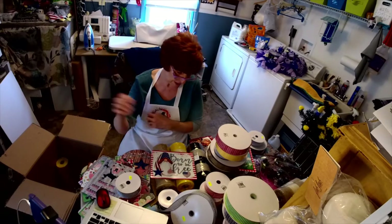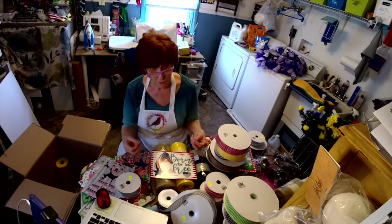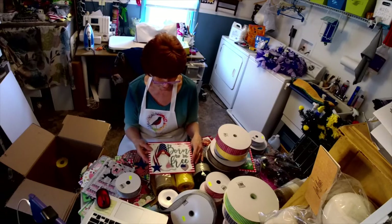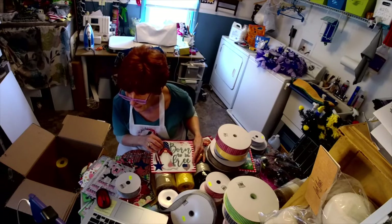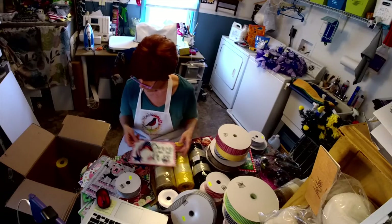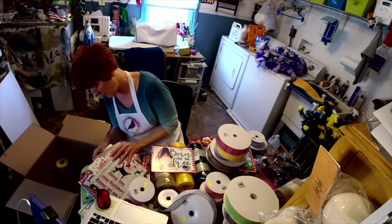I think it was the blue I was going to go with and then do red and white curls — like bunches of curls. I'm hoping to get this done soon, I need to get this done soon. Let's see what else we've got to show you.